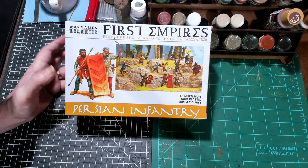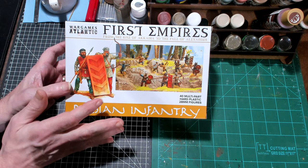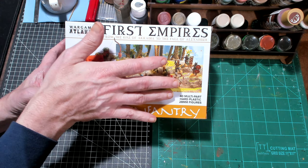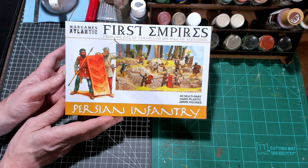It's a fairly new company, they've got a limited range of miniatures, and models are 28mm. They're priced nicely — this is a 40 miniature box and you're looking at maybe $35, so less than $1 a miniature.